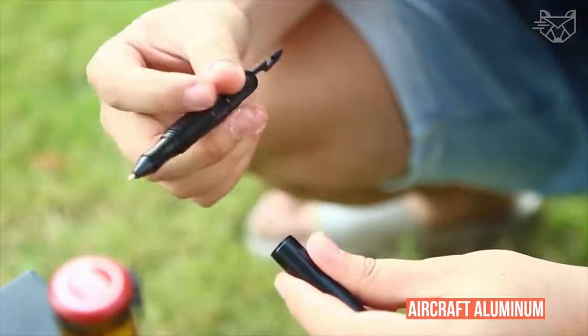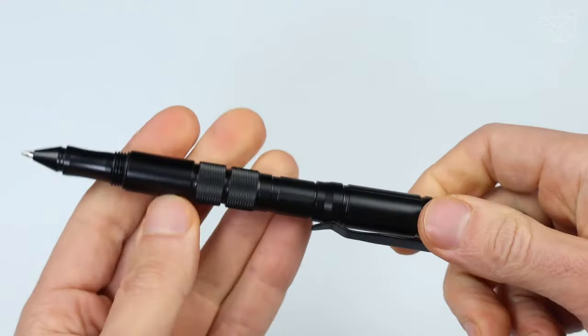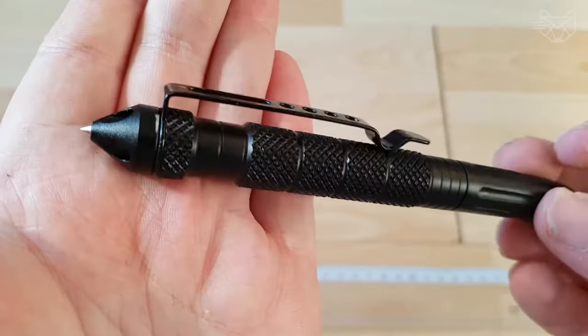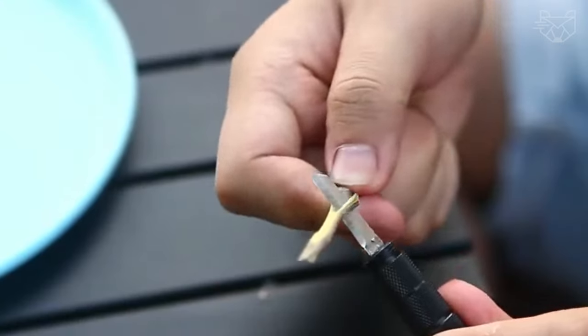This pen is made of aircraft aluminum, which is lightweight and durable, supports tactical actions, and increases the safety factor. Whether you carry it for writing, as a repair tool, wilderness survival, or defense, it works perfectly.